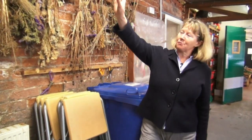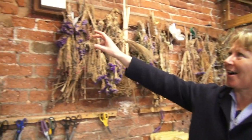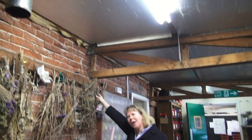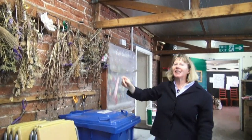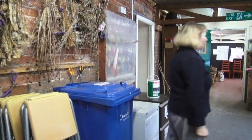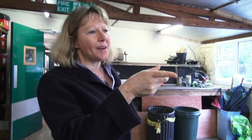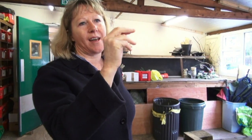We had a roofer come to look at the roof yesterday, and he said, never mind about putting a new roof on — we ought to condemn the building. Because these rafters here are hardly held on at all, so we're holding up the roof. You can see it's come away from the wall altogether. The guys here are cleaning, but we're also trying to make it a little bit warmer, so they're doing some painting and decorating as well.